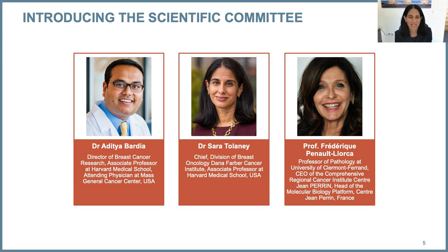I'm joined by my very esteemed colleagues and friends today: Dr. Aditya Bardia, who is director of the Breast Cancer Research Program at Massachusetts General Hospital and associate professor of medicine at Harvard Medical School, as well as Dr. Frédéric Pinel-Jorca, who is a professor of pathology and comes to us from France. We have expertise in clinical development of SERDs as well as pathological testing required to make decisions in this space.